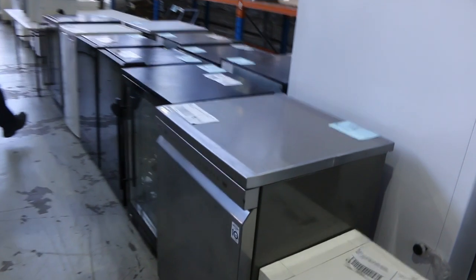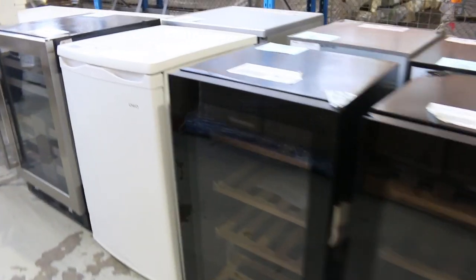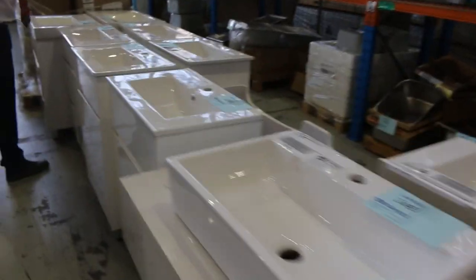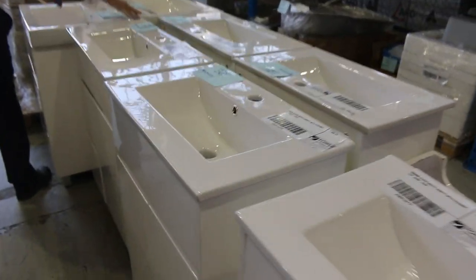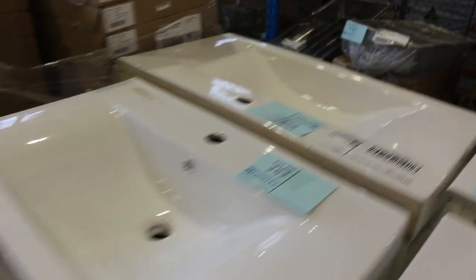Down through here, lots of bar fridges and wine fridges. Probably around $100 for the bar fridges and a couple of hundred dollars for the wine fridges. Lots of vanities — freestanding, 750, 600 mil, I think there's a 900 mil over that way. A couple of hundred bucks on all of those — really good buying.